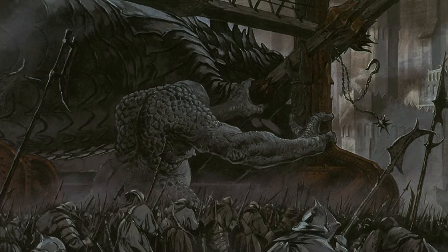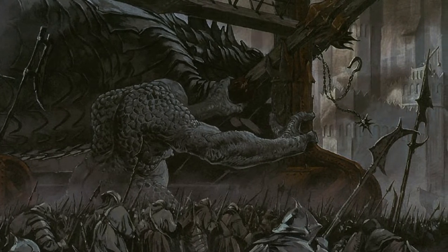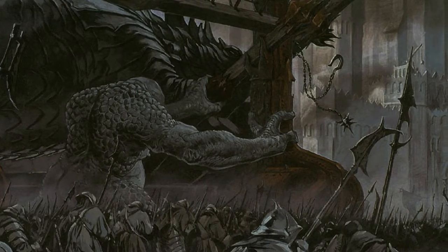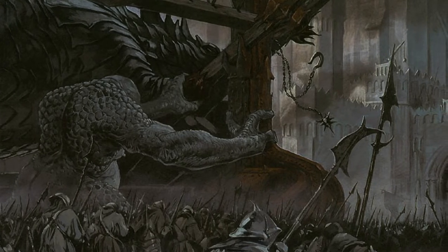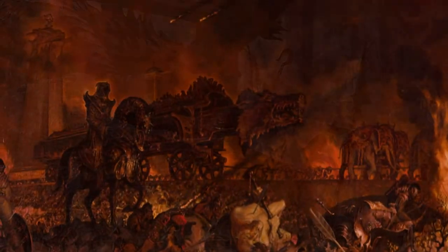Upon its housing no fire would catch. And though now and again some great beast that hauled it would go mad and spread stamping ruin among the orcs innumerable that guarded it, their bodies were cast aside from its path, and others took their place.